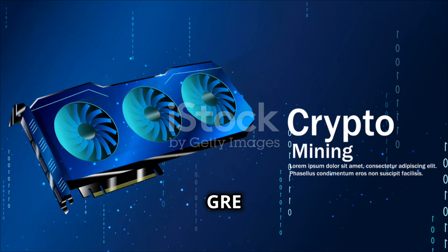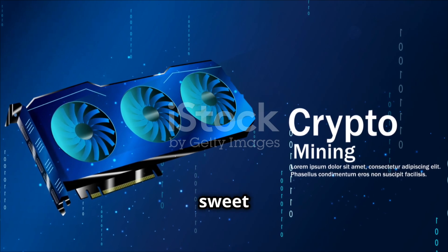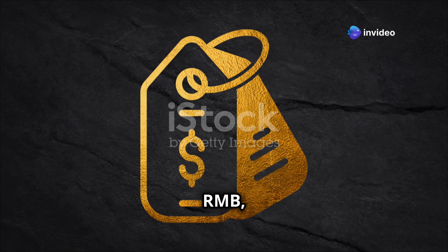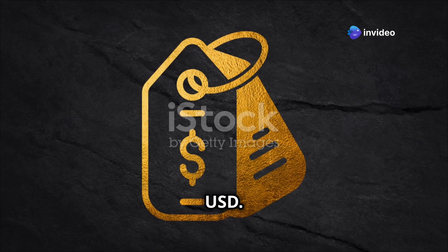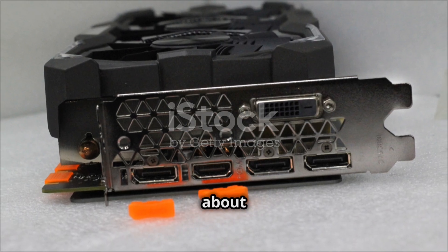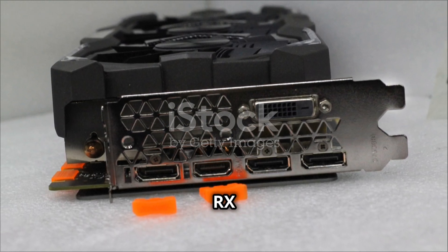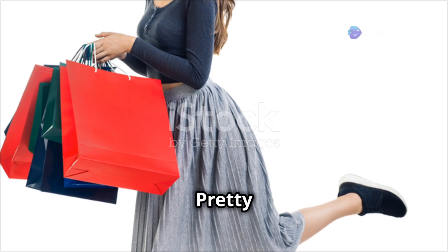Price-wise, the RX 7650GRE hits the sweet spot too. It officially launches at 2049 RMB, which is roughly $281 USD. Without Chinese VAT, that's about $249, making it around $10 cheaper than the RX 7600. Pretty sweet deal.